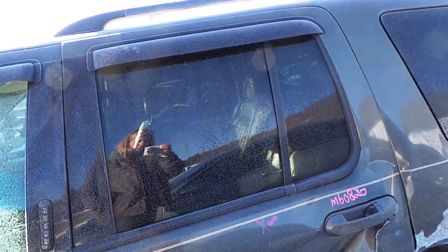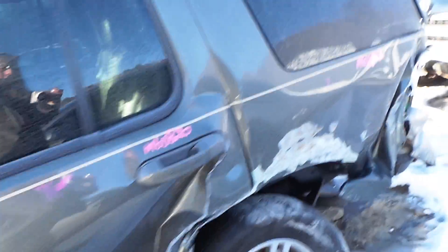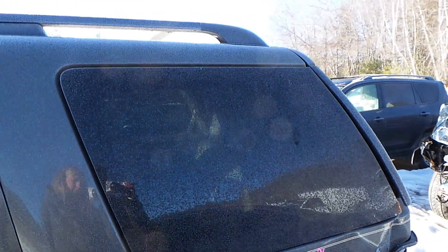The driver's side rear door is good for the glass. The quarter glass is also good.